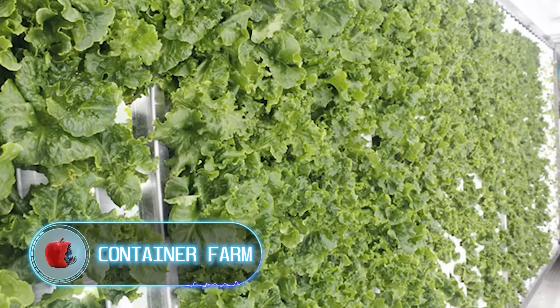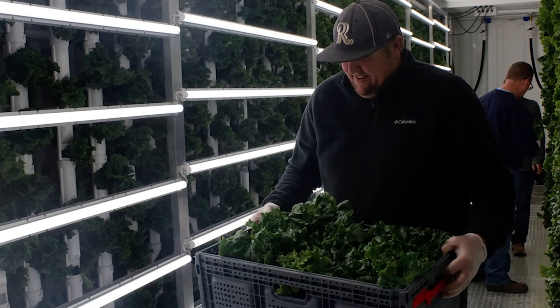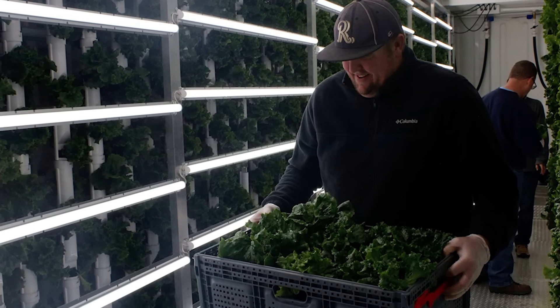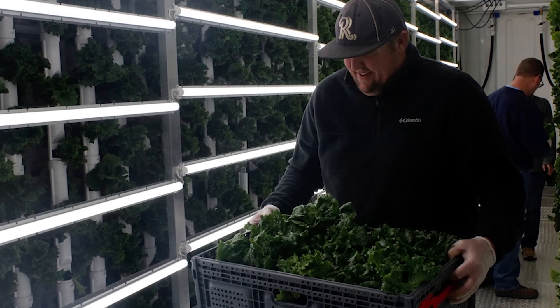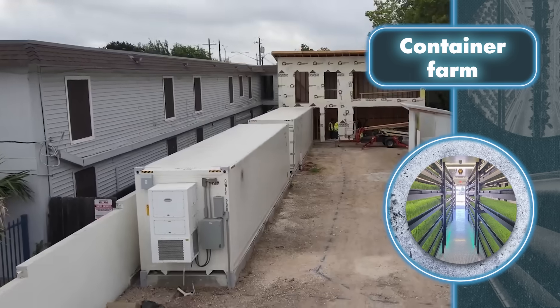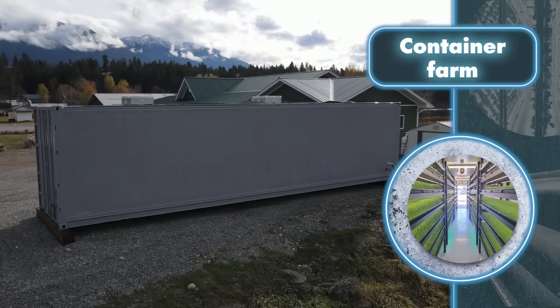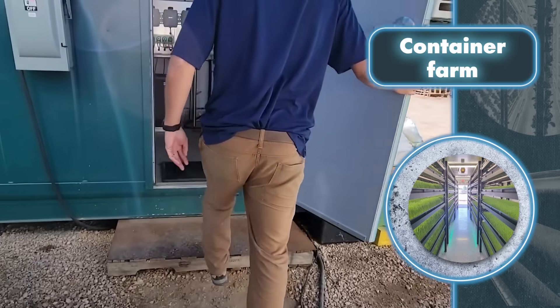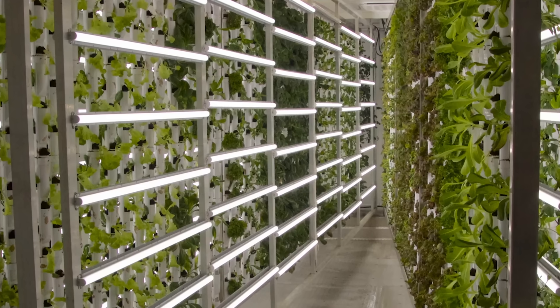Container farm: imagine if the earth's climate takes a drastic turn, making it hard to grow food the way we used to. In that tough situation, a surprisingly clever solution could be the cargo container farm. Farm Box Foods uses shipping containers to grow plants because they're easy to move, resistant to physical damage, and can maintain the right conditions inside — making them perfect for end-of-the-world scenarios.